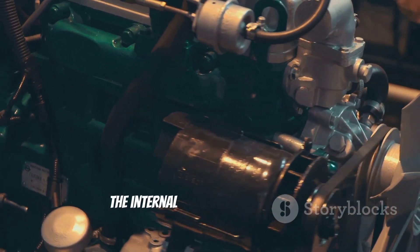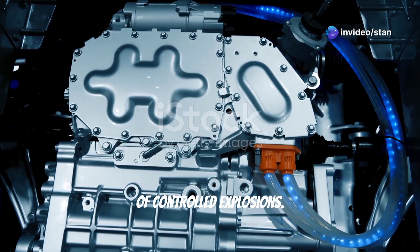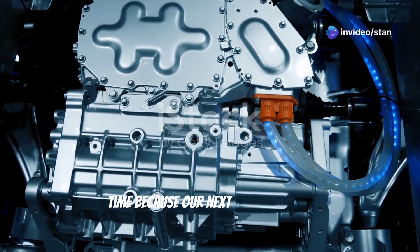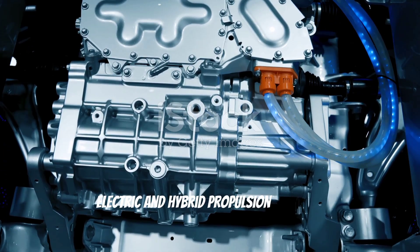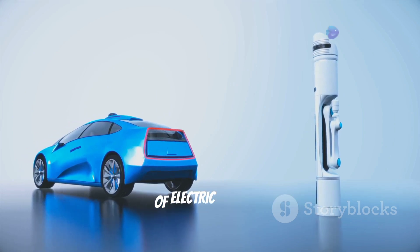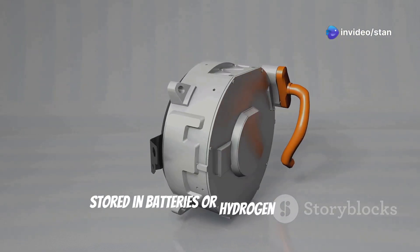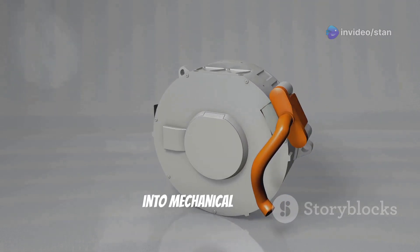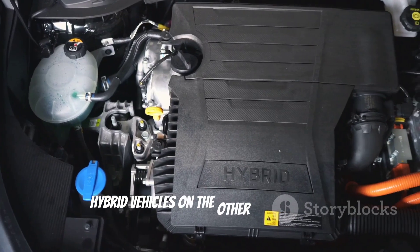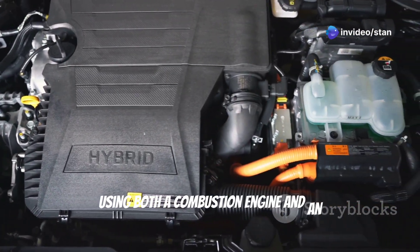For over a century, the internal combustion engine has reigned supreme, powering vehicles with its symphony of controlled explosions. But electric and hybrid propulsion systems are rapidly replacing the roar of the combustion engine with the silent hum of electric motors. Electric motors convert electrical energy stored in batteries or hydrogen fuel cells into mechanical energy, turning the wheels. Hybrid vehicles combine both worlds, using a combustion engine and an electric motor together.